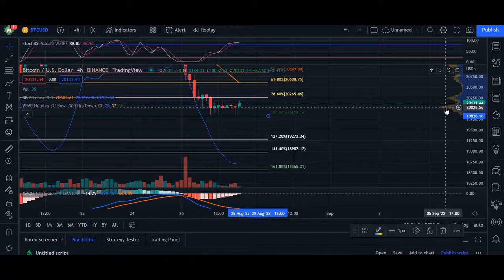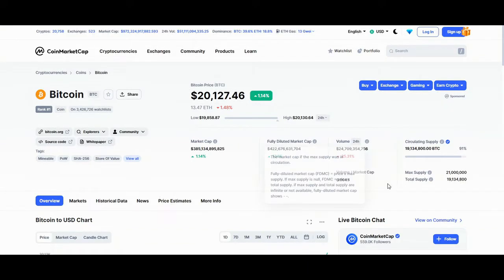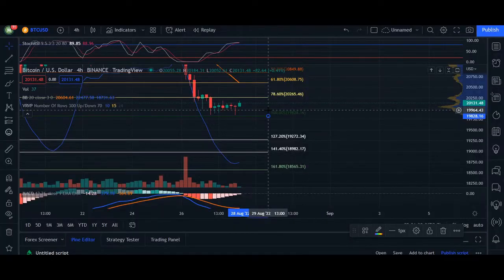Hey, what's up, you guys? Welcome back. In today's short video here, we're going to go through Bitcoin. Bitcoin right now is trading at $20,127. 24-hour volume, we're down 25%. Market cap, we're up 1.14%. So heading over to the chart here on a four-hour time frame, we can see Bitcoin has